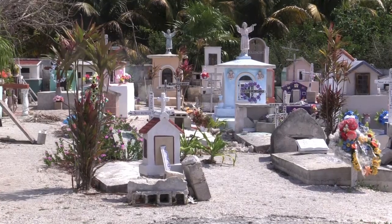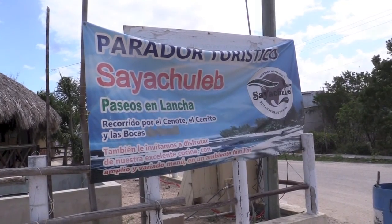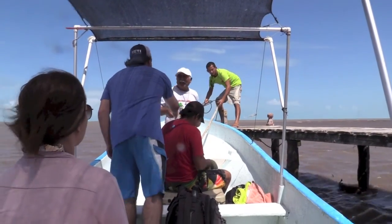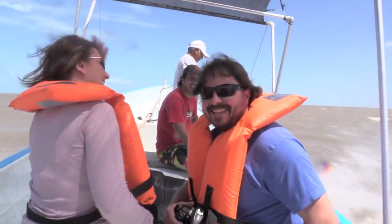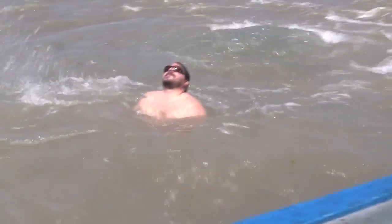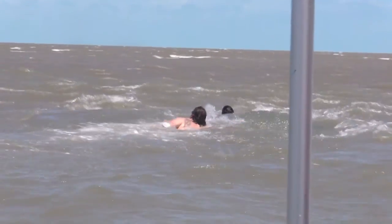The next day we headed to Dizilam de Bravo where we took a boat tour through the Villain Benito's Ecological Reserve. We paused long enough for Brandon and Poncho to take a swim in a freshwater cenote that bubbled up a mile offshore.